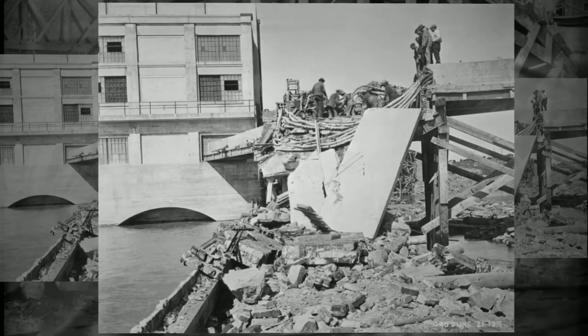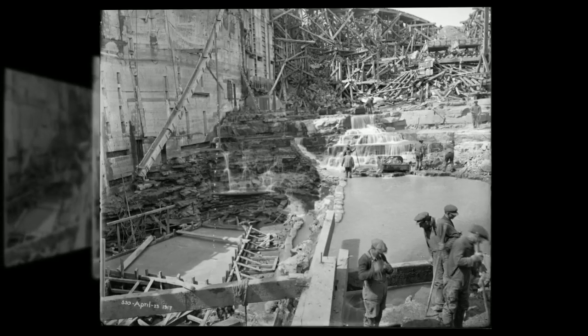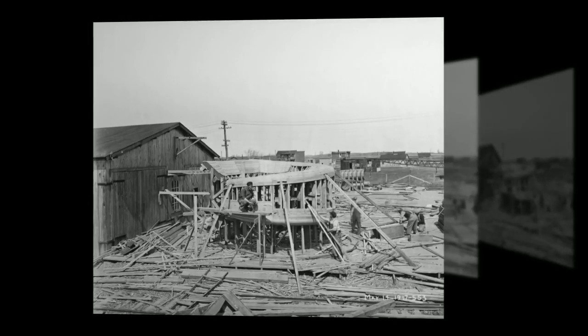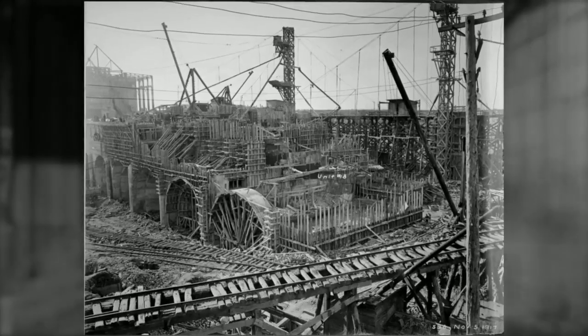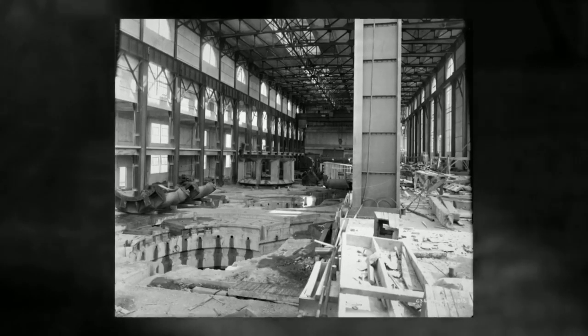Several rehabilitation projects have been performed over the years, including automating operations and modernizing control structures, but the Lécède generating station has largely retained its architectural and technological integrity. Today, the plant has 11 operating units with a total operating capacity of 103 megawatts.